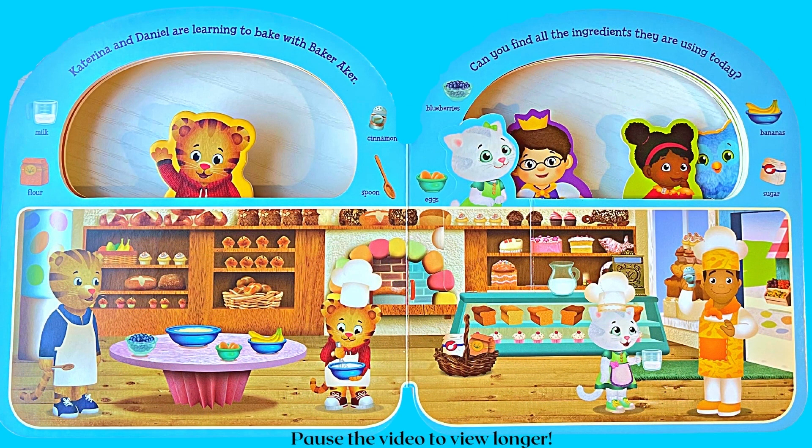Katrina and Daniel are learning to bake with Baker Acre. Can you find all the ingredients they are using today? Can you find the milk, flour, cinnamon, spoon, blueberries, eggs, bananas, and sugar?